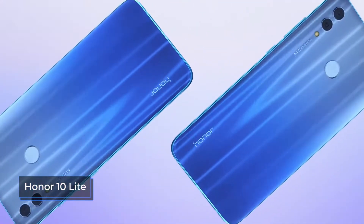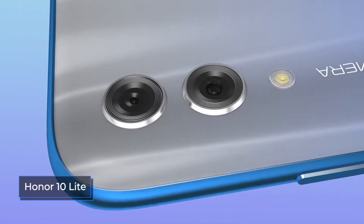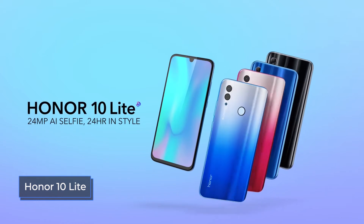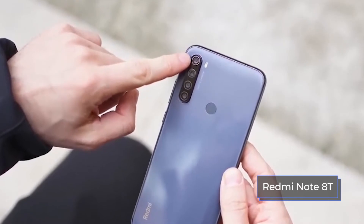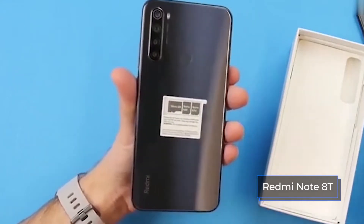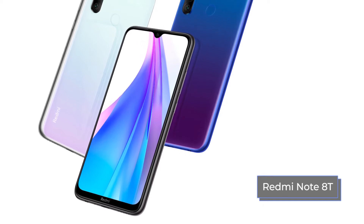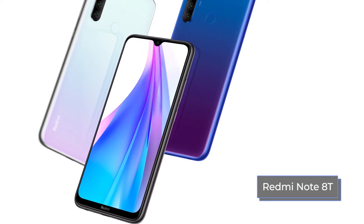The smartphones are noticeably different in size. The Honor 10 Lite is 154.8mm long, 73.64mm wide, and 7.95mm thick, and the gadget weighs 162 grams. The Redmi Note 8T is noticeably larger — its dimensions are 161.15mm in length, 75.4mm in width, and 8.6mm in thickness, and the weight of the device is 199.8 grams. Due to the difference in length, the Xiaomi gadget looks more elongated.